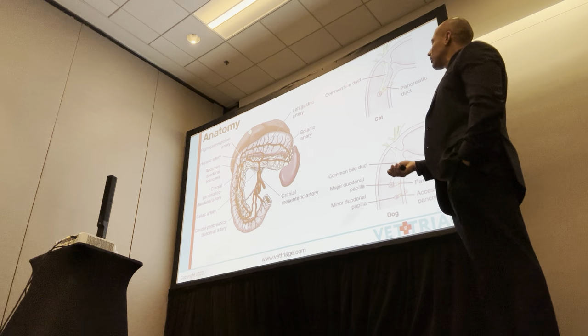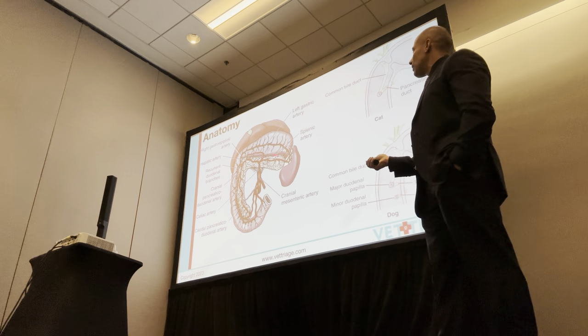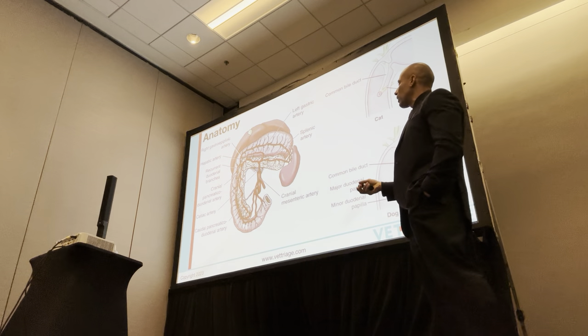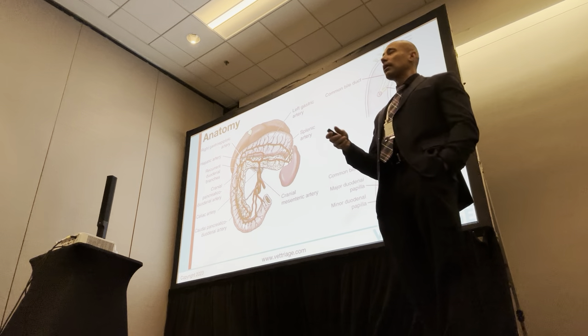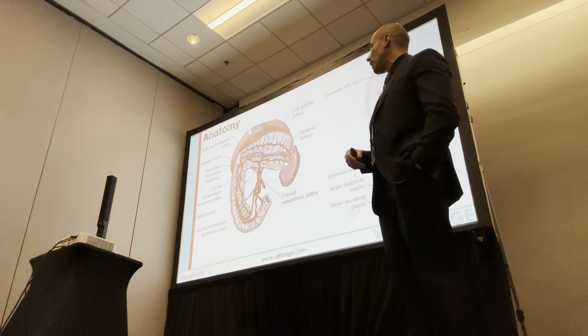Some pretty rudimentary stuff here — just to go over some basic anatomy. The left limb of the pancreas sits by the stomach within the leaves of the omentum, and then the right limb of the pancreas is within the medial duodenum, on the medial side of the descending duodenum.